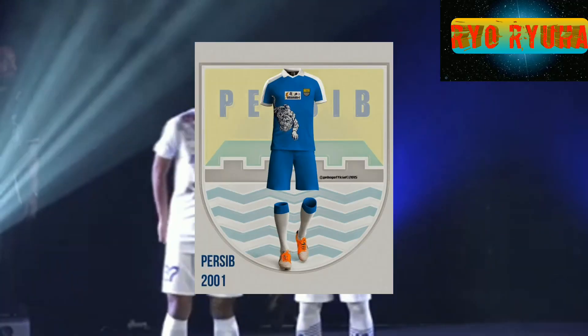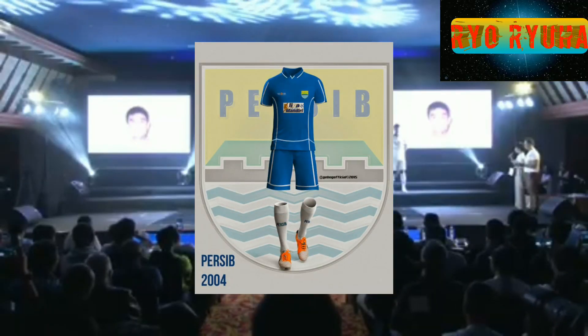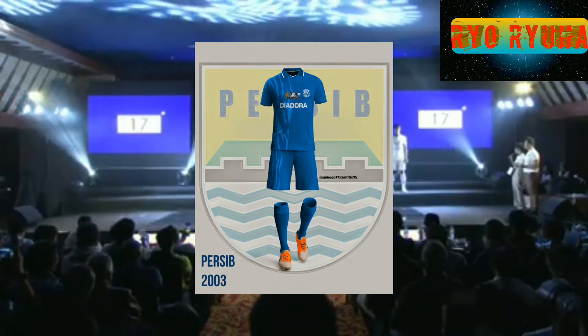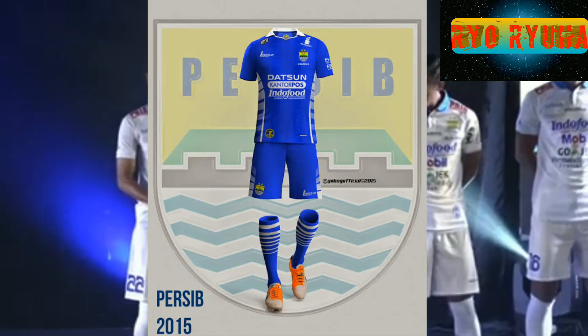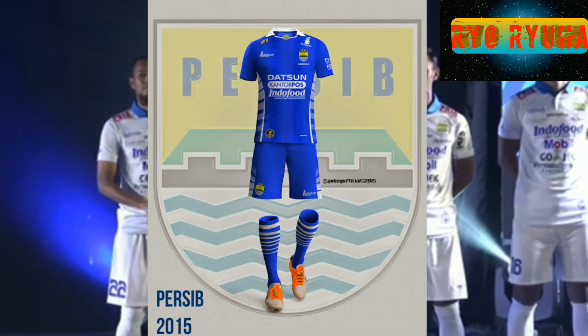Itulah tadi beberapa jersey Persib dengan menggunakan kerah sejak era Liga Indonesia bergulir. Di musim ini, kembali Persib menggunakan jersey dengan motif kerah.